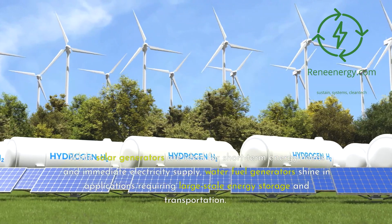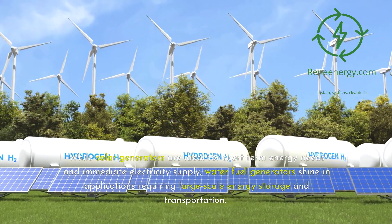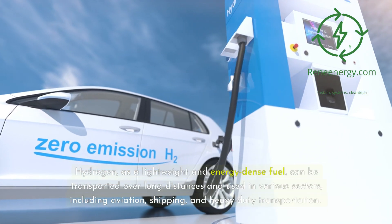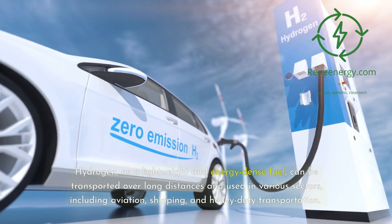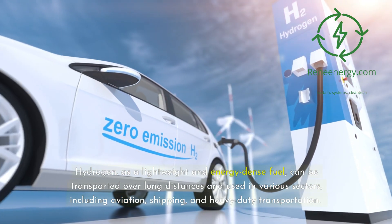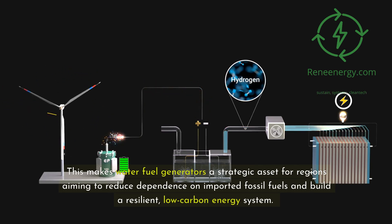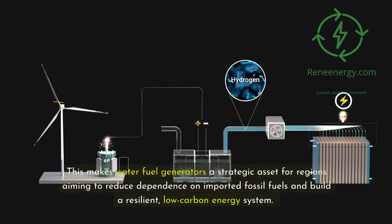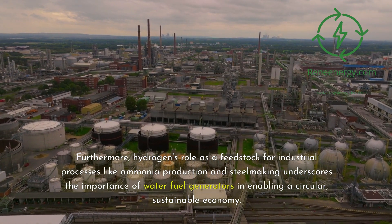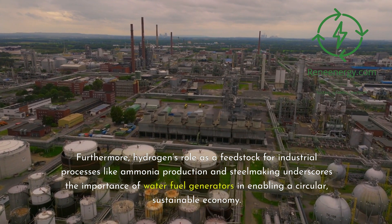While solar generators are ideal for short-term energy needs and immediate electricity supply, water fuel generators shine in applications requiring large-scale energy storage and transportation. Hydrogen, as a lightweight and energy-dense fuel, can be transported over long distances and used in various sectors, including aviation, shipping, and heavy-duty transportation. This makes water fuel generators a strategic asset for regions aiming to reduce dependence on imported fossil fuels and build a resilient, low-carbon energy system. Furthermore, hydrogen's role as a feedstock for industrial processes like ammonia production and steelmaking underscores the importance of water fuel generators in enabling a circular, sustainable economy.